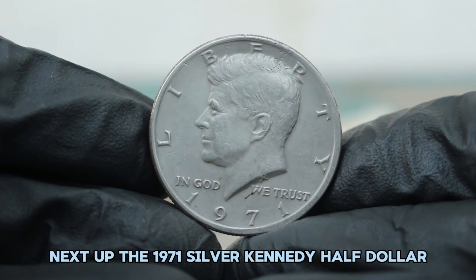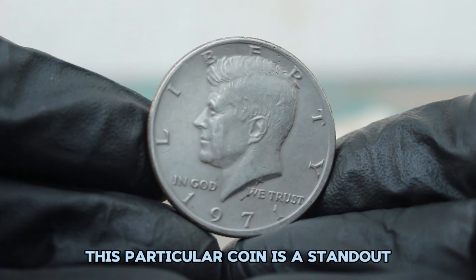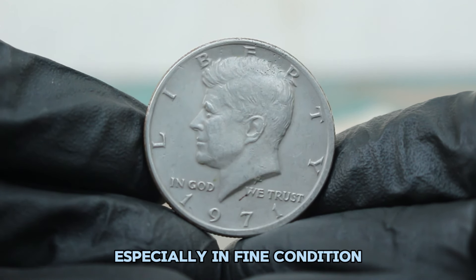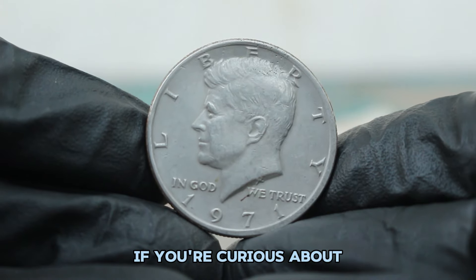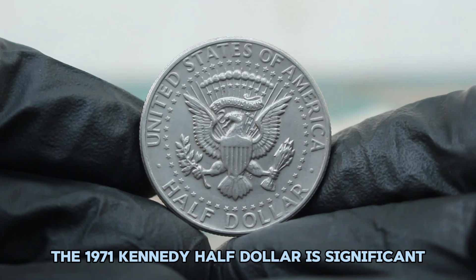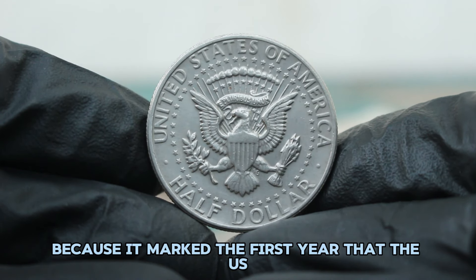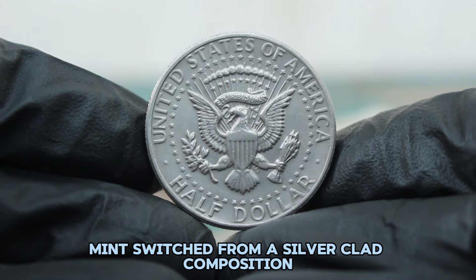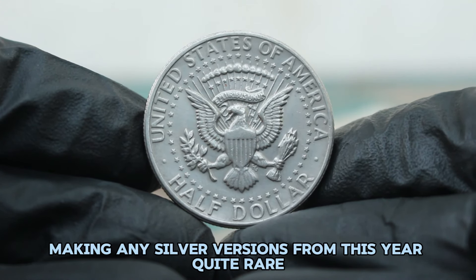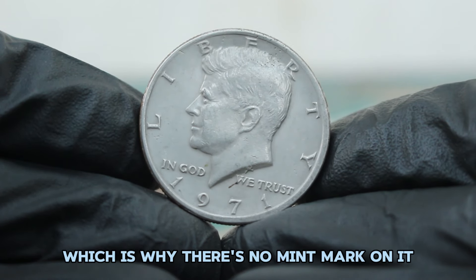Next up, the 1971 silver Kennedy half dollar with a large date and no mint mark. This particular coin is a standout. The 1971 Kennedy half dollar is significant because it marked the first year the U.S. Mint switched from a silver-clad composition to a copper-nickel clad, making any silver versions from this year quite rare. The coin was struck at the Philadelphia Mint, which is why there's no mint mark on it.